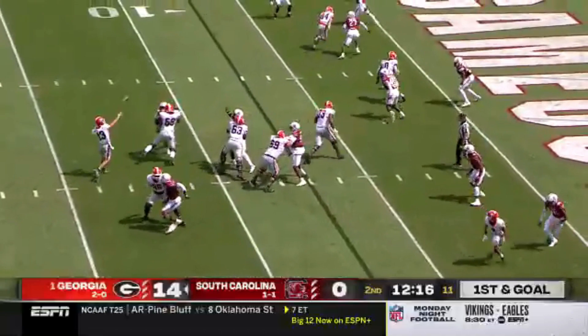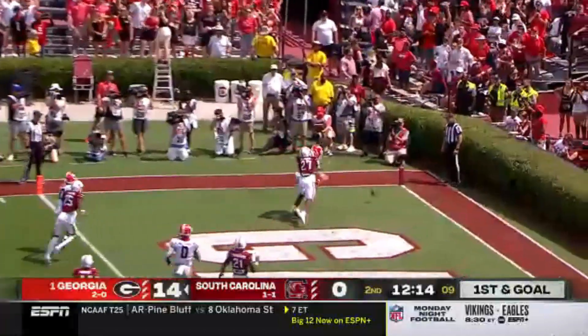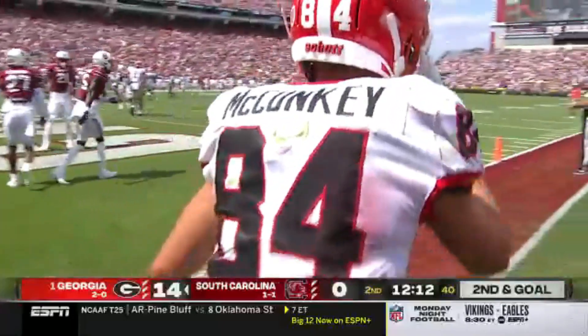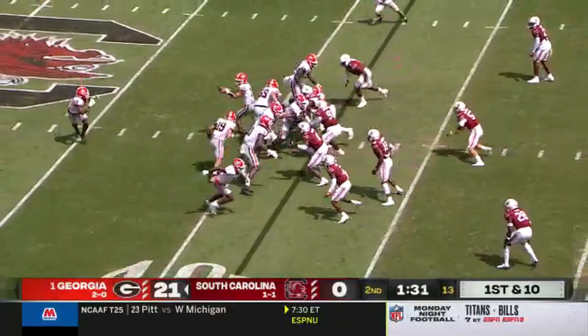Five receivers spread the formation. Bennett for the back. Pylon, incomplete, over the head of Ladd McConkie with a true freshman. Without Alex Huntley up front.